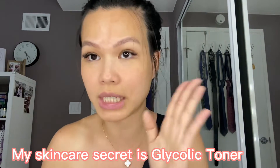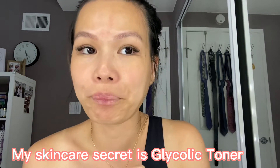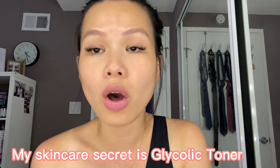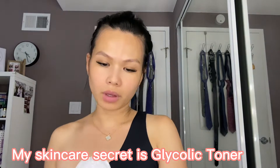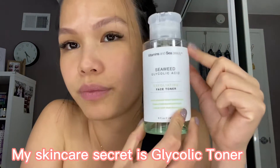The secret is that I happened to read an article saying that if you don't apply a toner on your face, all the skincare products you put on will not be effective. So I just got a face toner.